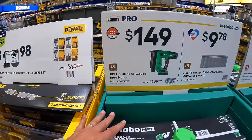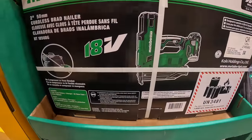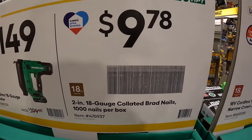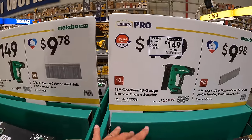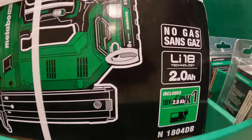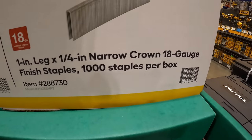Metabo has an 18-gauge cordless brad nailer kit for $149, and a thousand nails for $9.78. They also have the cordless 18-gauge crown stapler kit — was $219, now $149 — with a 2 amp hour battery, charger, and bag, plus a thousand staples per box for $9.98.